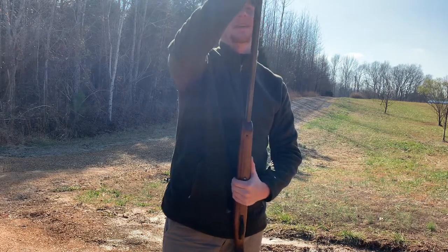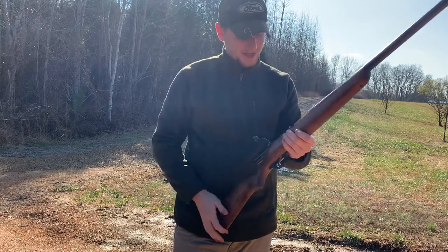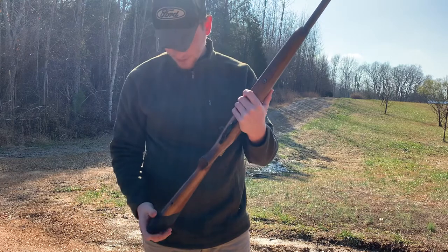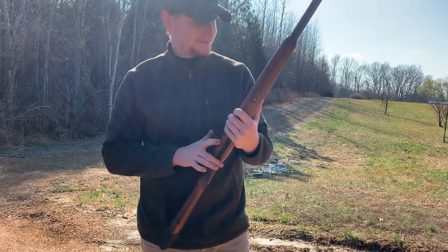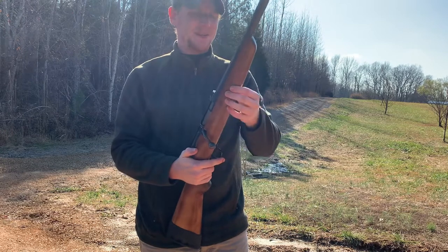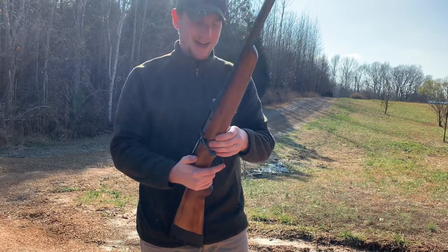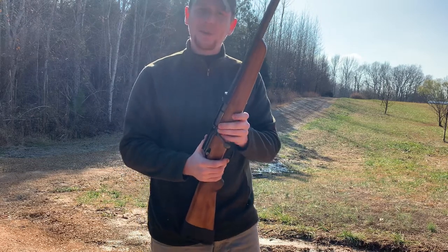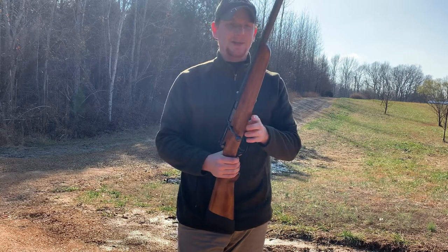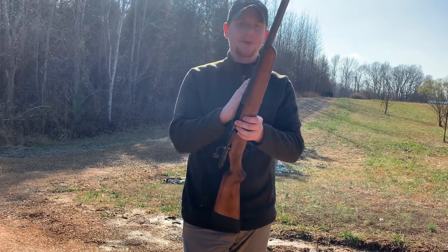I bought this gun when I turned 18 as my first firearm purchase for myself. The pawn shop didn't know all too much about it. They said they found out there are about 500 of them ever made, and that somebody told them — I don't remember if it was somebody with Marlin or what.